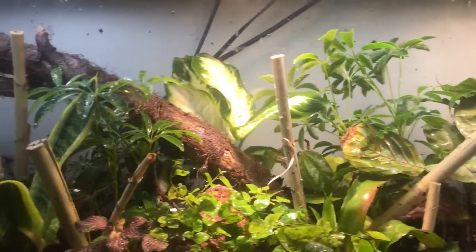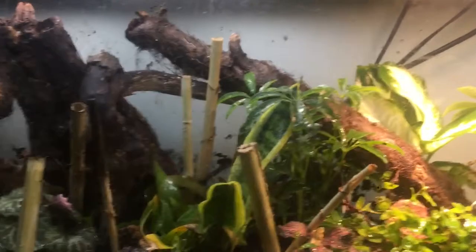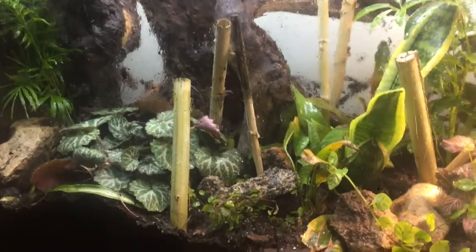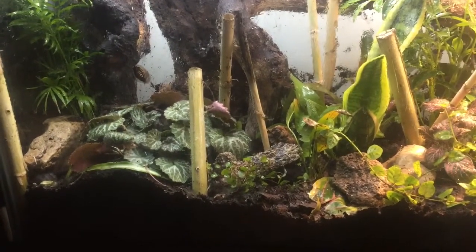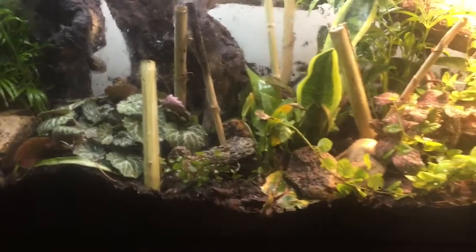It's not quite done, but it's almost done — it's nearly completed. I'll be adding some more critters into it in a few weeks. Right now it's just got some isopods, springtails, worms, a little bit of ants, some cockroaches, and a frog or two.